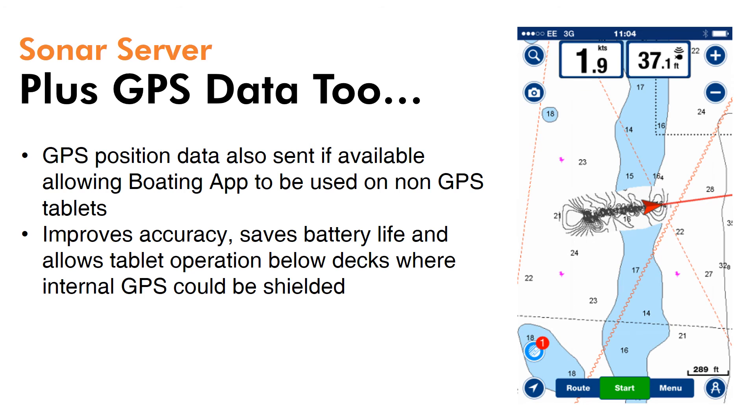In addition to depth data, GPS data is also transferred, allowing you to use non-GPS versions of tablets. This improves accuracy, saves battery life, and also allows tablet operation below decks where the internal GPS could be shielded.